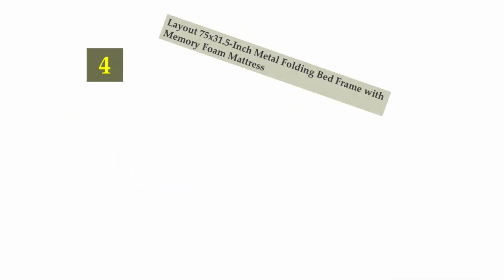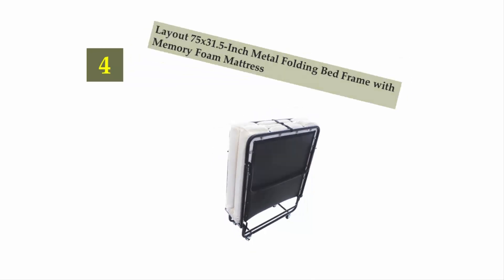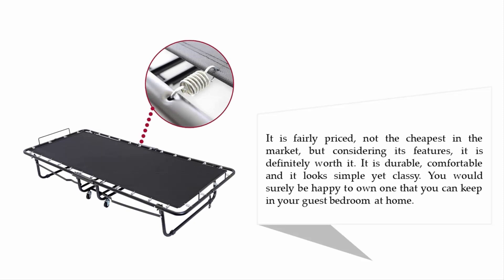Coming in at number 4: the Layout 75 x 31.5 inch Metal Folding Bed Frame with Memory Foam Mattress. If you're lucky, you might still catch it on sale. When you do, make sure you grab the chance of owning one, because this folding bed is absolutely worth every penny. It is fairly priced — not the cheapest in the market, but considering its features, it is definitely worth it.